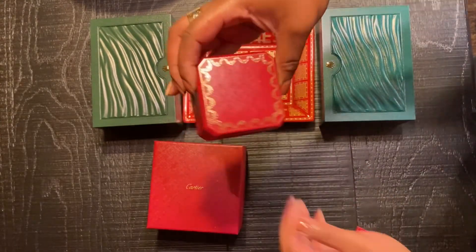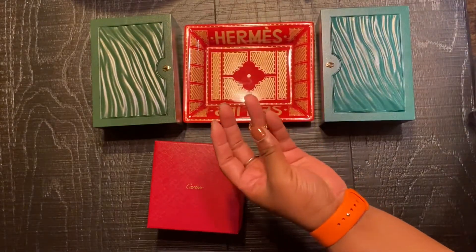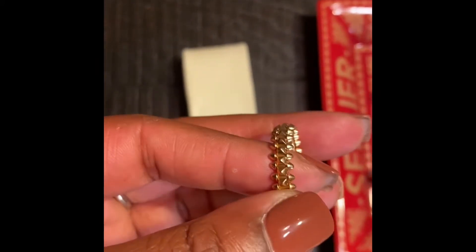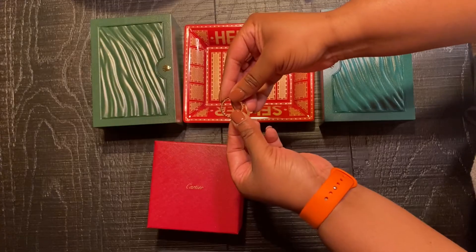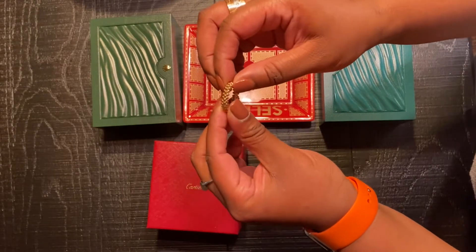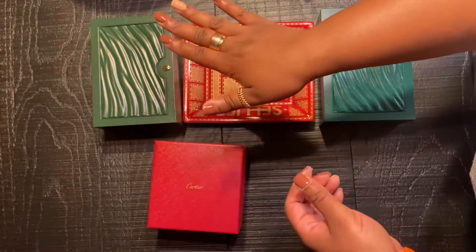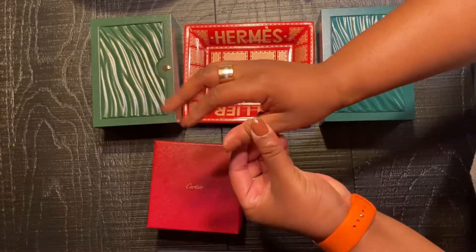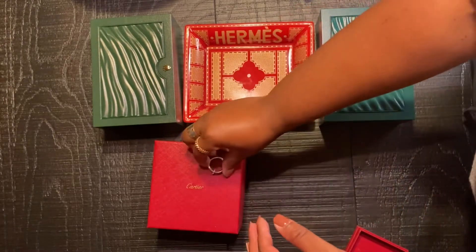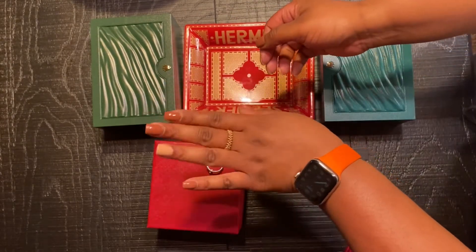Here's the ring that I purchased — it's the Clash de Cartier ring, to go with my bracelet. I like it because it's so intricately made. It's made of a lot of different studs that move independently. I love wearing this ring on my thumb, my index finger, and then on my ring finger as well. I love this ring.